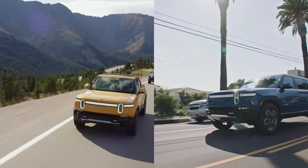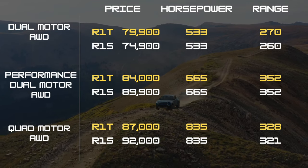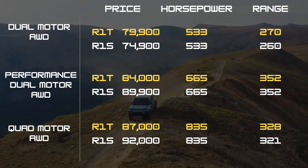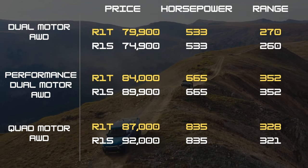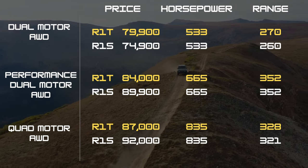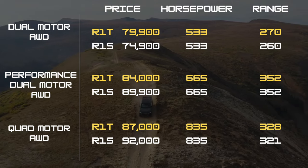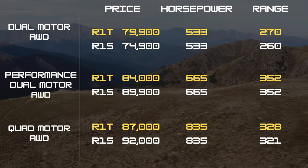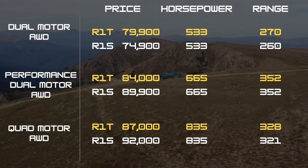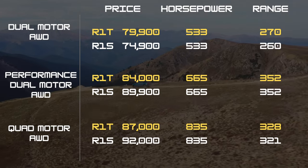The Rivian R1S and R1T come in three similar trims: dual-motor, performance dual-motor, and quad-motor all-wheel drive. Their horsepower ratings are the same across every model — 533 horsepower for the dual-motor, 665 horsepower for the performance dual-motor, and 835 horsepower for the quad-motor all-wheel drive. Each car varies slightly in maximum range; however, the mid-level dual-motor all-wheel drive trim on both vehicles will reach a minimum of 352 miles on a charge. Our pick for either vehicle is the dual-motor all-wheel drive variant, starting at $84,000 for the R1T or $89,000 for the R1S, both delivering about 352 miles of range.